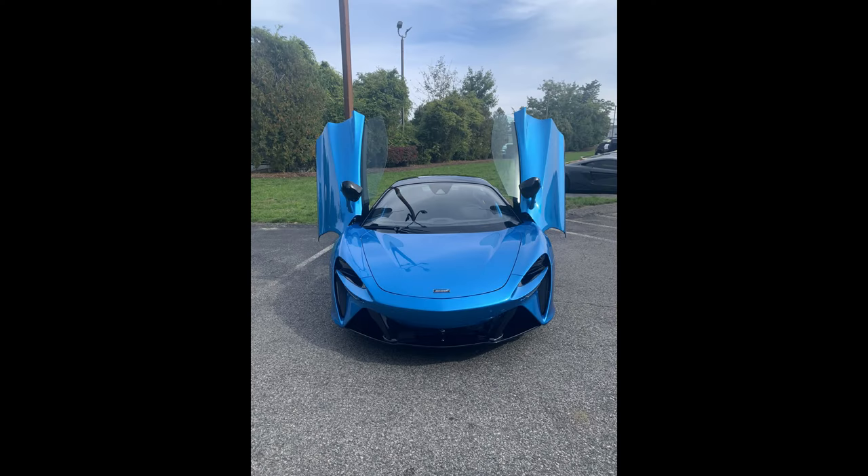Today I went to McLaren of Boston and test drove the McLaren Artura. My sales representative Jude was fantastic. I want to say thank you very much to McLaren of Boston for having me test drive this wonderful car. Unfortunately I wasn't able to video in the car, so if you're interested in that, you'll have to go and buy one. However, here are my takes. The car is, number one, amazing. It is fast. It is truly, truly spectacular in every sense of that word.